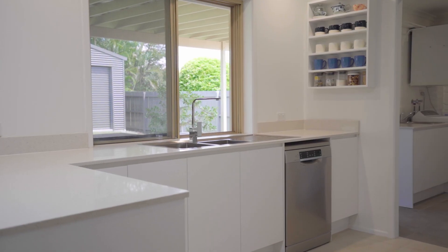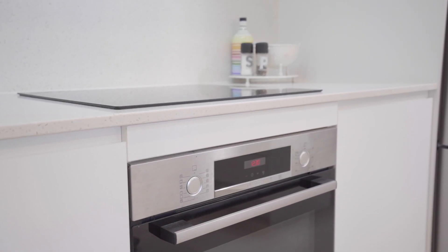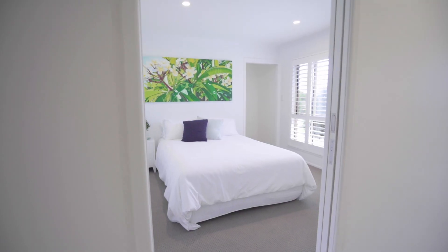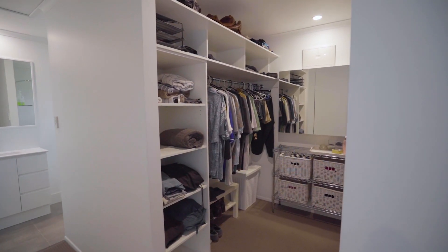I'm standing in the open plan living area — it really is the focal point for the home. The kitchen itself features stone bench tops and high-quality appliances, including an induction cooktop and a high-capacity range hood. Through some clever design, the owners have created a butler's pantry which we're just walking into now — it also doubles as a laundry, so it's a really efficient use of space.